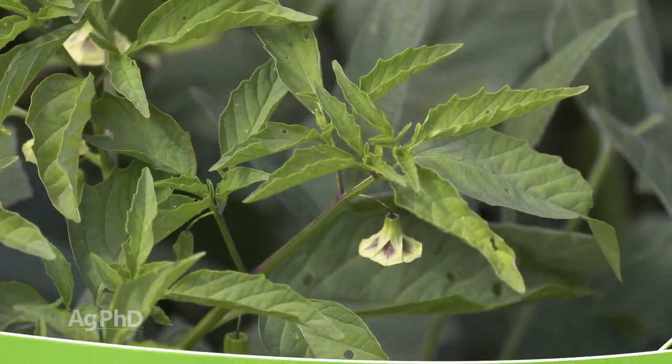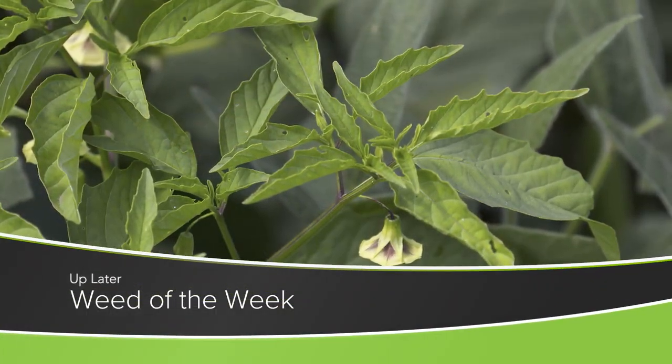Alright, so crop canopy does all these great things, but will it control our Weed of the Week? We'll talk about this tough weed later in the show.